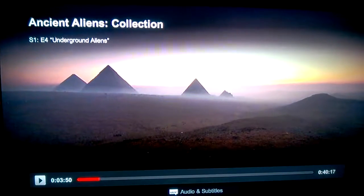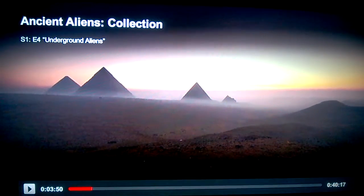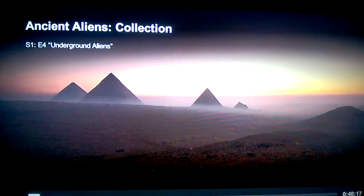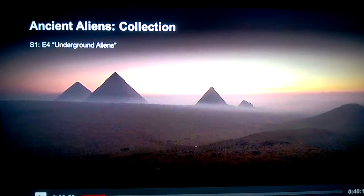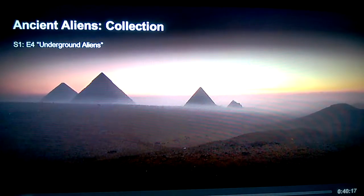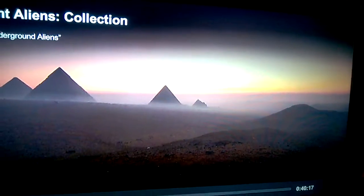Watching Ancient Aliens season one episode four again — this was a revisit. I'm trying to capture an alien or some type of UFO in every episode of season one. That was my goal, and I didn't catch anything on this episode the first time, so I'm revisiting it and finding things now.